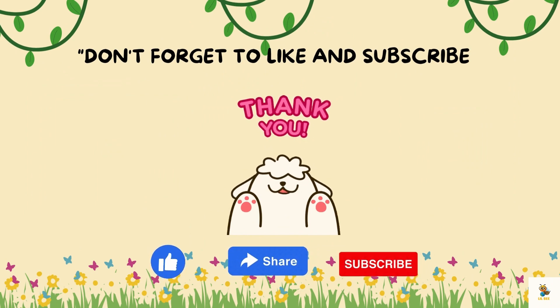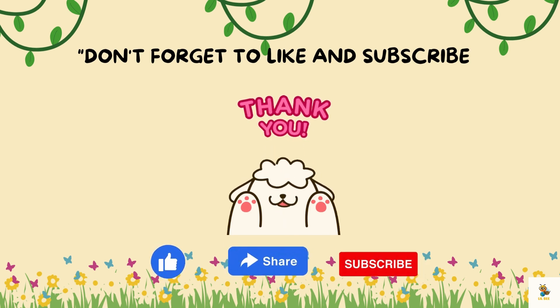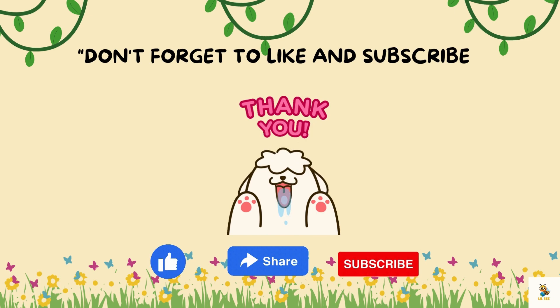Don't forget to like, subscribe, and hit the notification bell to stay updated on more exciting explorations with Little Bee. Until next time, happy exploring little friends. Bye bye!